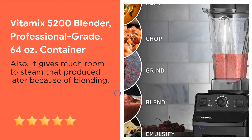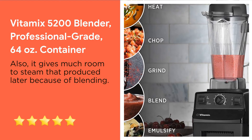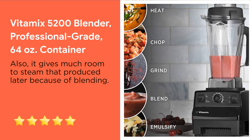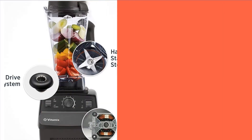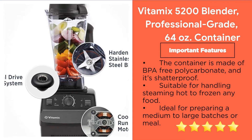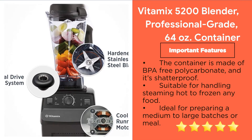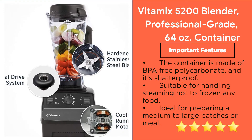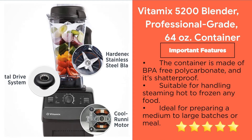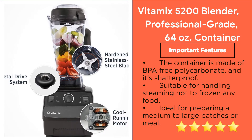It also gives much room for steam produced during blending. Its unique aircraft-grade steel blades and high-torque motor create strong movement inside the pitcher that produces the frothiest bulletproof coffee. Important features: the container is made of BPA-free polycarbonate and is shatterproof; suitable for handling steamy, hot to frozen foods; agile for preparing medium to large batches of meals; the motor doesn't get hot during long-term use; easy self-cleaning system; comes with 7 years of warranty.